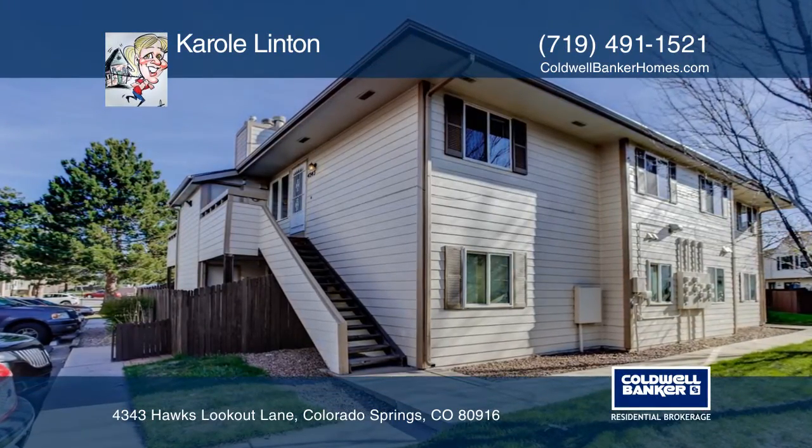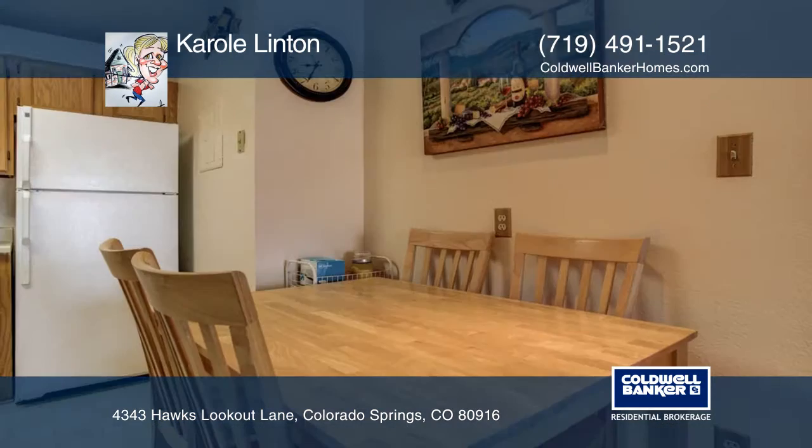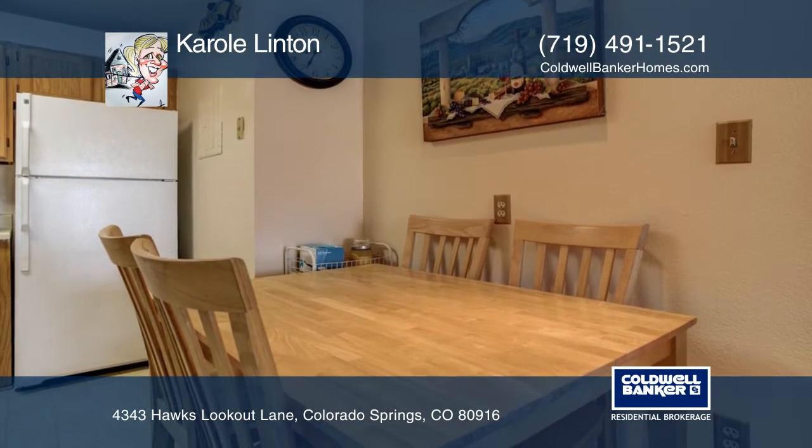This well-maintained, spacious, two-bedroom, one-bath upper-level in-unit boasts tons of natural light, ceiling fans, wood-burning fireplace for those cool Colorado nights, and so much more.